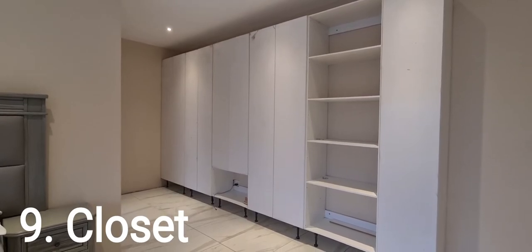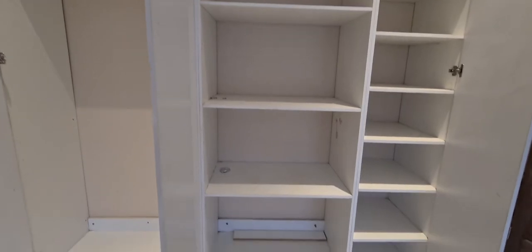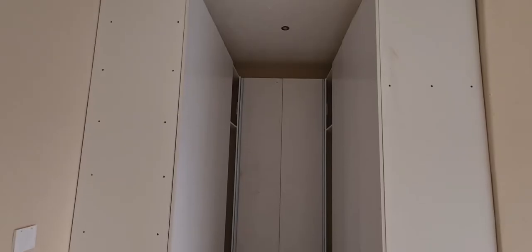Number nine is a closet. Can you believe my closets aren't yet done? But anyway, closets are very much needed in a bedroom for storage of clothes, personal effects and much more.